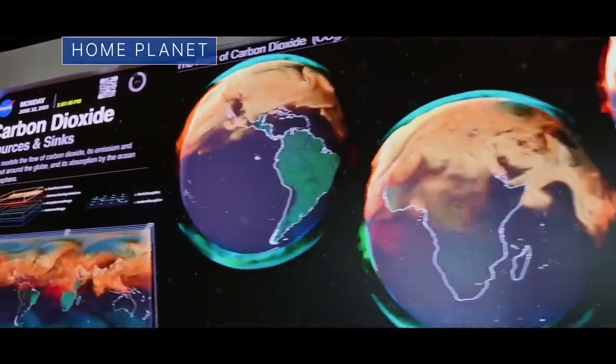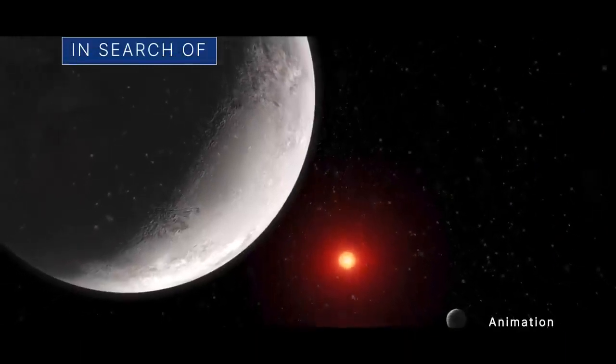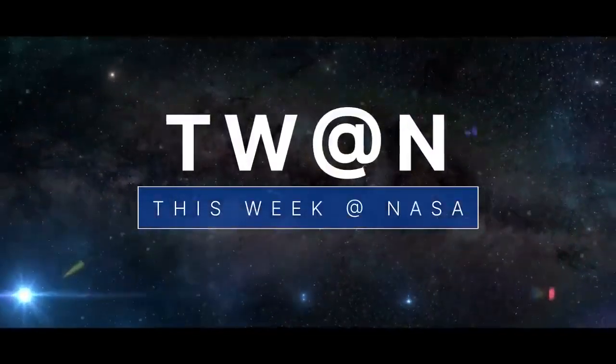Showcasing our new Earth Information Center, in search of an atmosphere around a rocky exoplanet, and getting ready for an important delivery — a few of the stories to tell you about This Week at NASA.